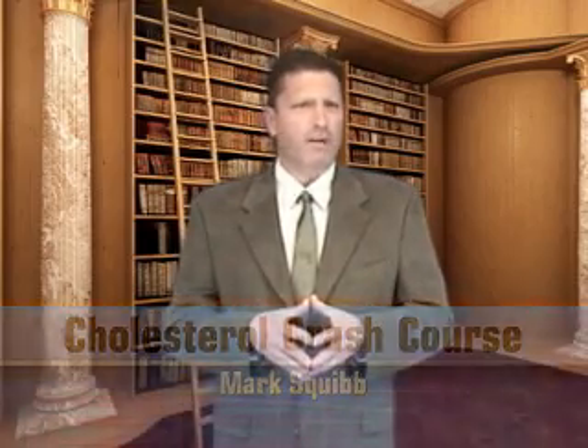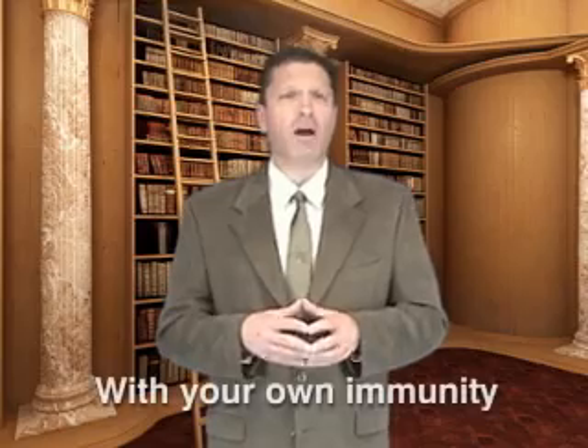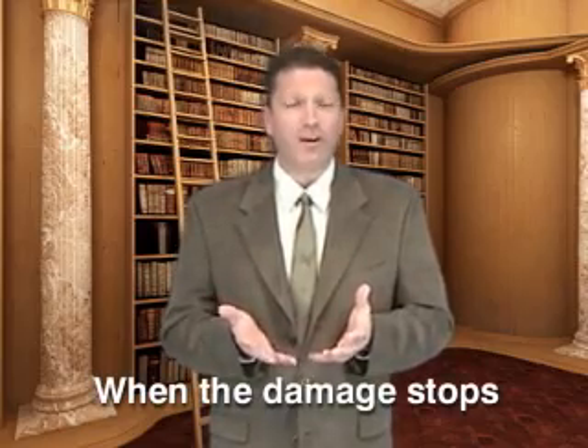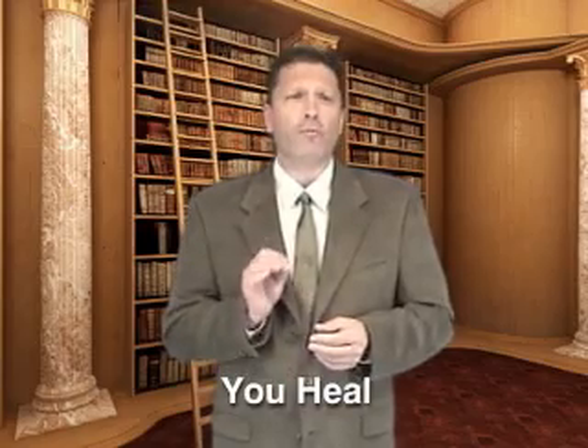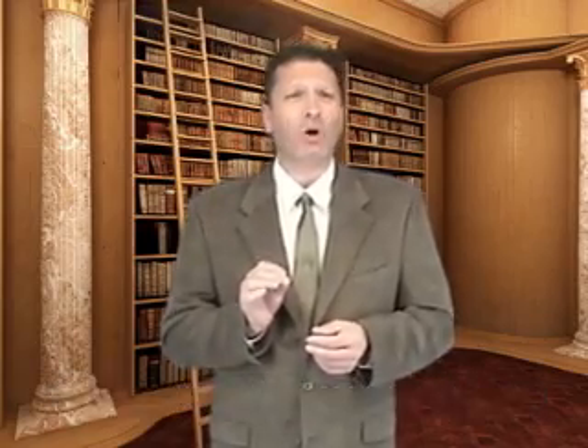The Cholesterol Care Kit is a two-part state-of-medical-art system. It supports your body by helping overcome the critters that are damaging your vascular system by strengthening your immunity. When the damage stops, your body quickly heals. For most people, cholesterol returns to optimal healthy levels in only 30 days.